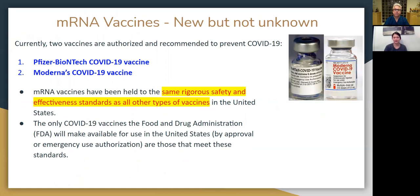The mRNA vaccines are a new technology, but they are not unknown. Scientists have been studying this for decades. Currently, there are two vaccines that are authorized and recommended to prevent COVID-19 disease: the first one is by Pfizer, and the second one is by Moderna. Even though these two vaccines are approved by FDA with emergency use authorization, they are held to the same rigorous safety and effectiveness standards as all other types of vaccines, such as the flu vaccine and the pneumococcal vaccines.